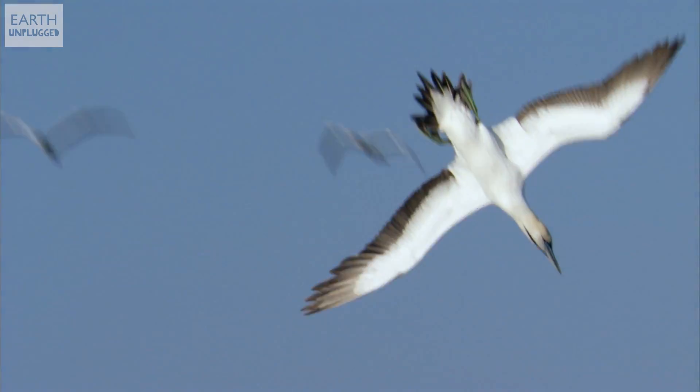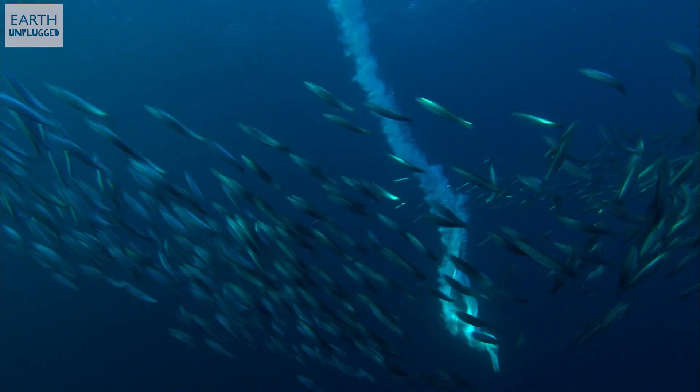They are able to do this thanks to a super-streamlined torpedo shape, which helps them pierce the water and minimise impact. They also have thick skulls, like a crash helmet, and they have air sacs around their neck and shoulders, which help to protect their body during impact.